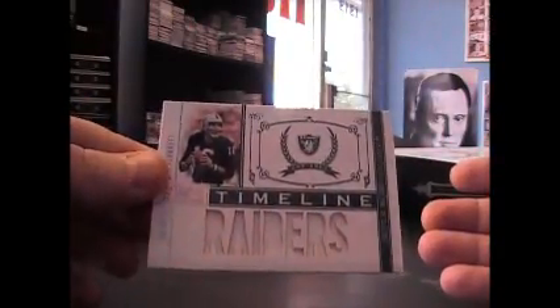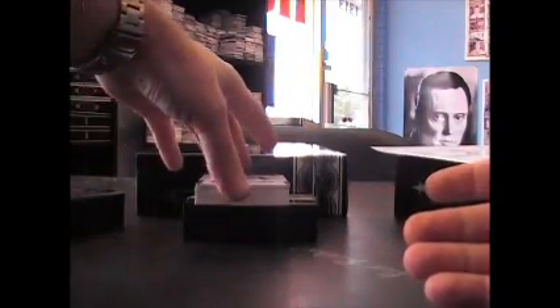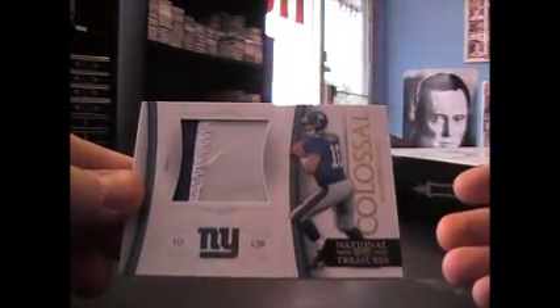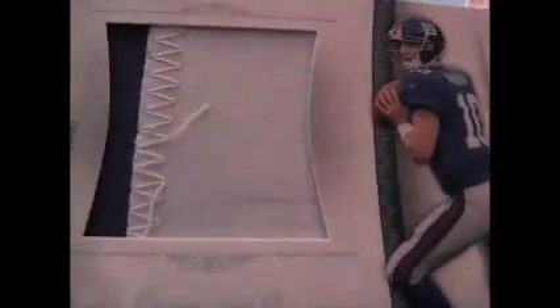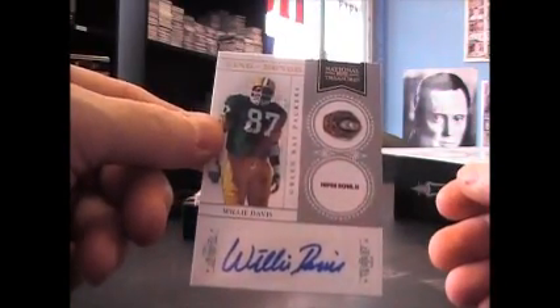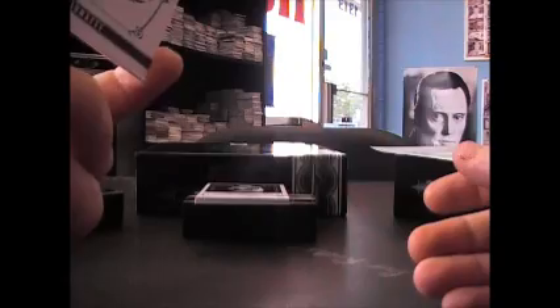Raiders, Jim Plunkett jersey, 89 on that one. Football jersey, Rolando McClain, 10 of 49. Oops-a-daisy. Jumbo Patch, Eli Manning — got some stains or dirt on it, and that's numbered to 25. Willie Davis, Ring of Honor, numbered to 50. It's weird, got this exact same card in two boxes ago, I think. Jim Plunkett — I think it's the same card, Jim Plunkett to 25.